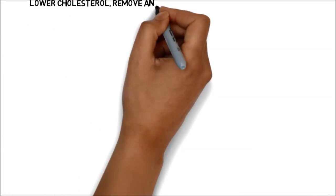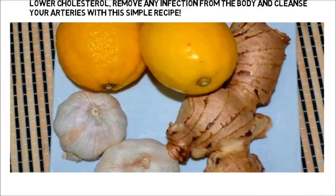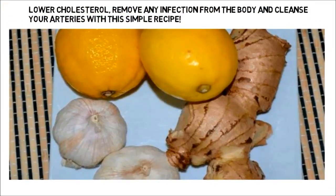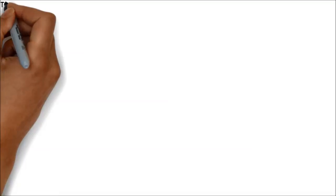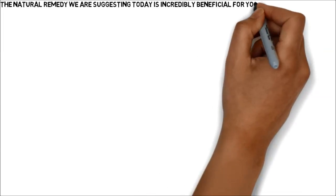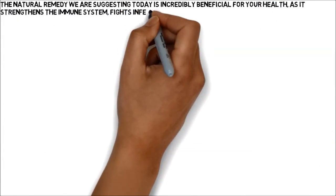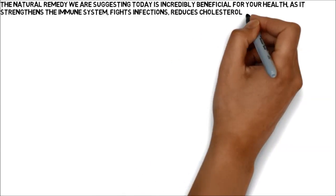Lower cholesterol, remove any infection from the body, and cleanse your arteries with this simple recipe. The natural remedy we are suggesting today is incredibly beneficial for your health, as it strengthens the immune system, fights infections, reduces cholesterol levels, and cleanses the arteries.